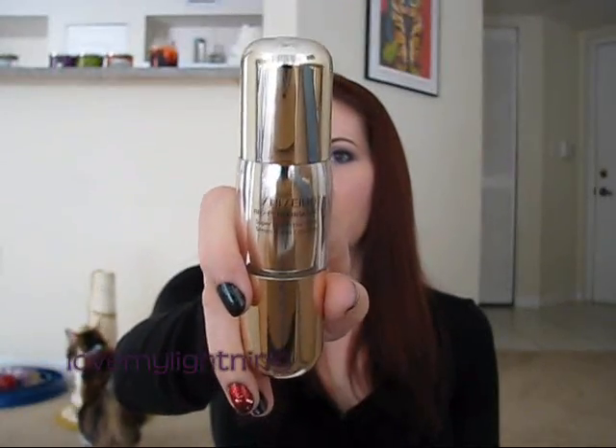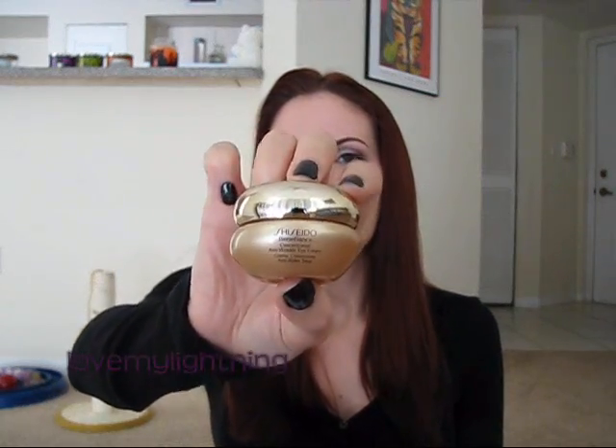After I let the pad soak in for about five minutes, I go back to the Shiseido Bio-Performance Super Corrective Serum and put that on in the morning too. You're supposed to use it morning and night, and I do enjoy using it twice a day — I think it's really good for my skin. I also use the Shiseido Benefiance Concentrated Anti-Wrinkle Eye Cream in the morning, just a very thin coat underneath where the fine lines tend to be. And that's all I do in the morning for skincare.